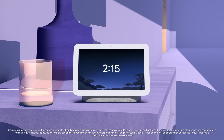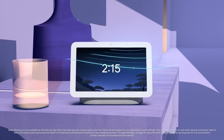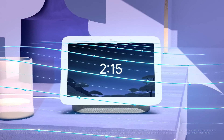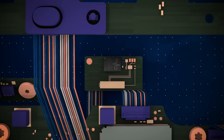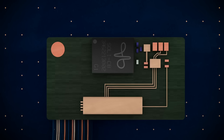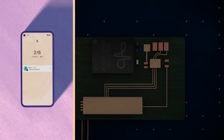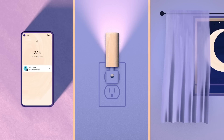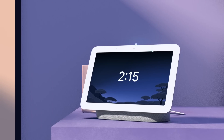Introducing Sleep Sensing on Nest Hub, technology that effortlessly tracks and can help improve your sleep. Sleep Sensing is powered by Soli, a miniature radar sensor developed by Google that can detect your motion patterns as well as your breathing. Working together with sound, light and temperature sensors, Sleep Sensing helps you understand the many factors that can impact your sleep.